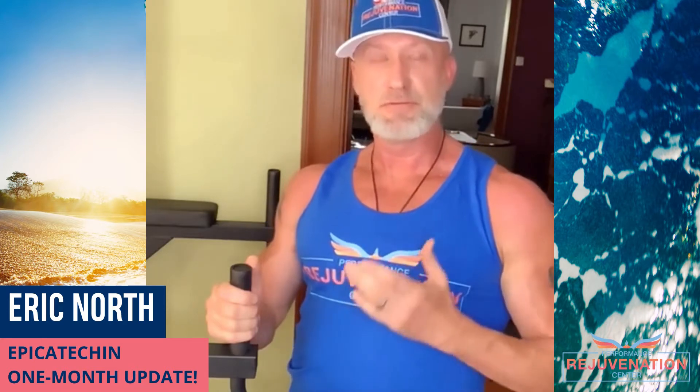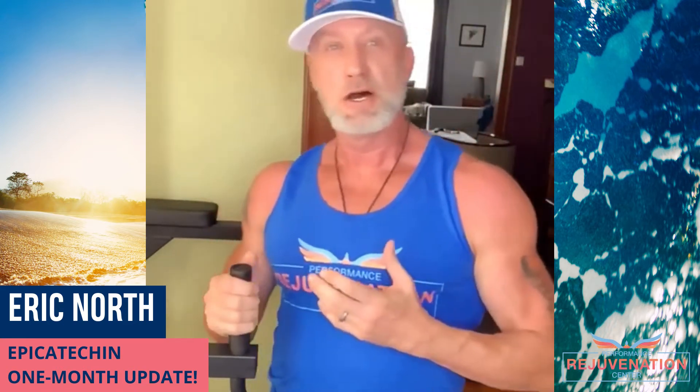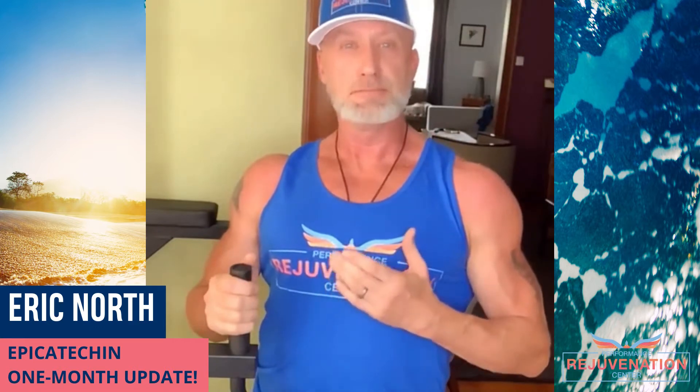It's one of the most amazing supplements I've ever used. It's a plant-based phytochemical — sorry, I just did some push-ups — it's a phytochemical which is a really amazing antioxidant called epicatechin, and it's really cool.